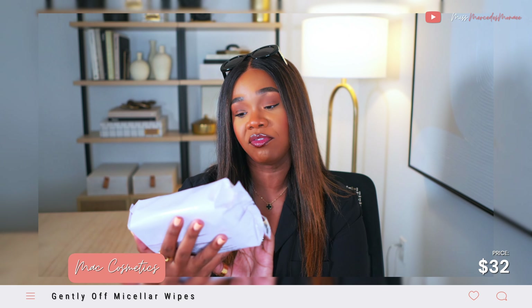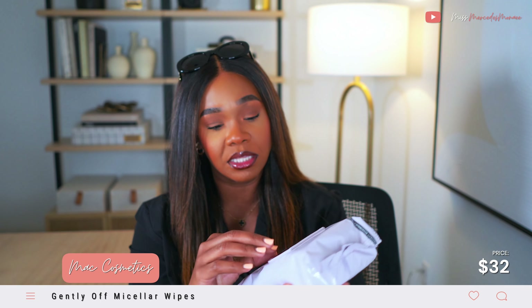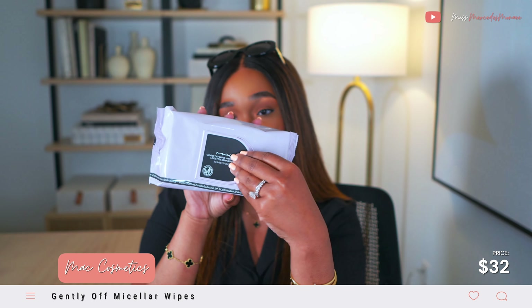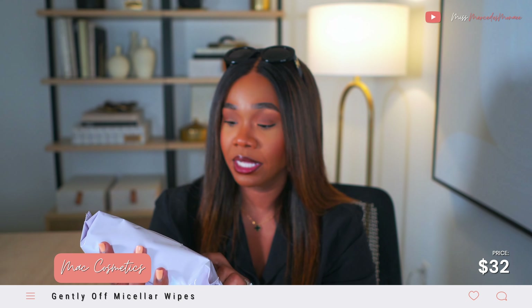One was a replacement: these Gently Off wipes with micellar water. I love these. They're 80 sheets per pack — it's the large pack. I've talked about these on my channel before. It comes with this lid mechanism that I really really like, so I needed to re-up on those.